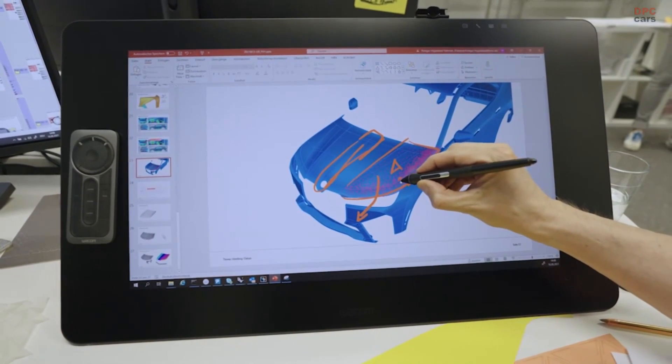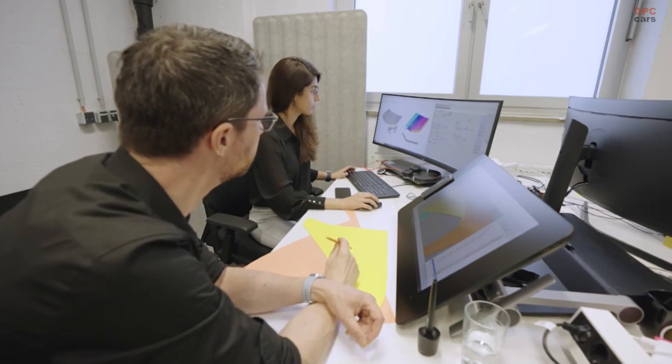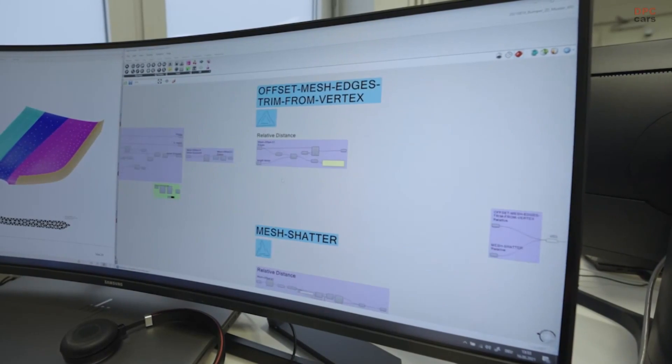Generative design is kind of a mighty tool that we use in modelling. Different to normal computer-aided styling programmes, you are not creating a shape itself, but you are creating a kind of algorithm that creates a shape.